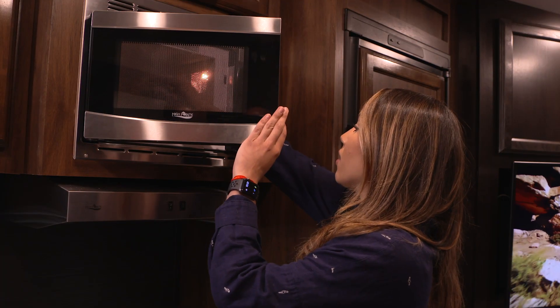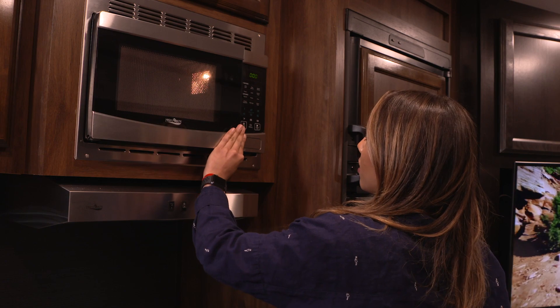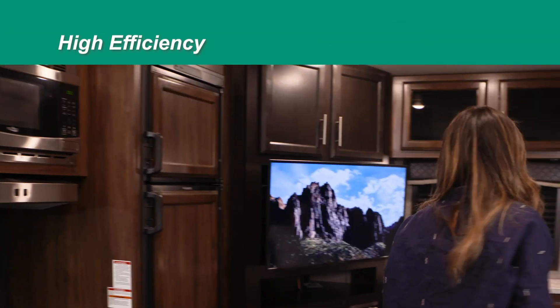The permanent magnet alternator advanced design coupled with the inverter technology provides clean, reliable, and uninterrupted power — just like how people would have at home.